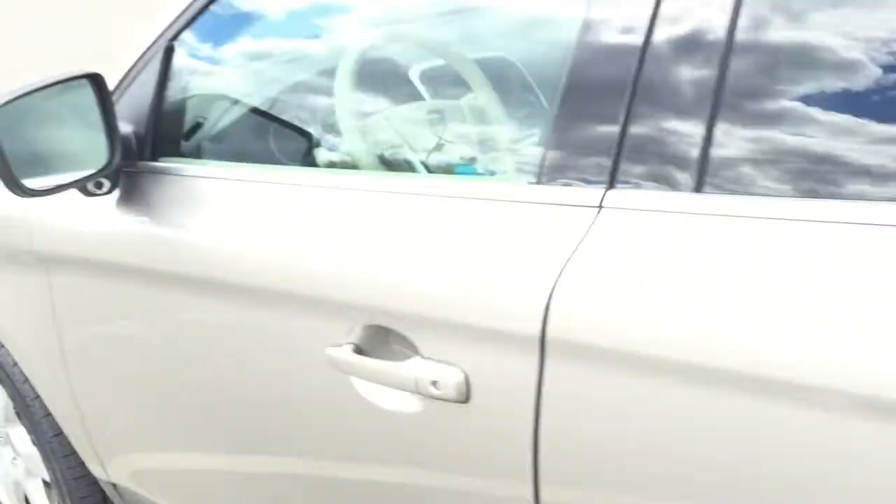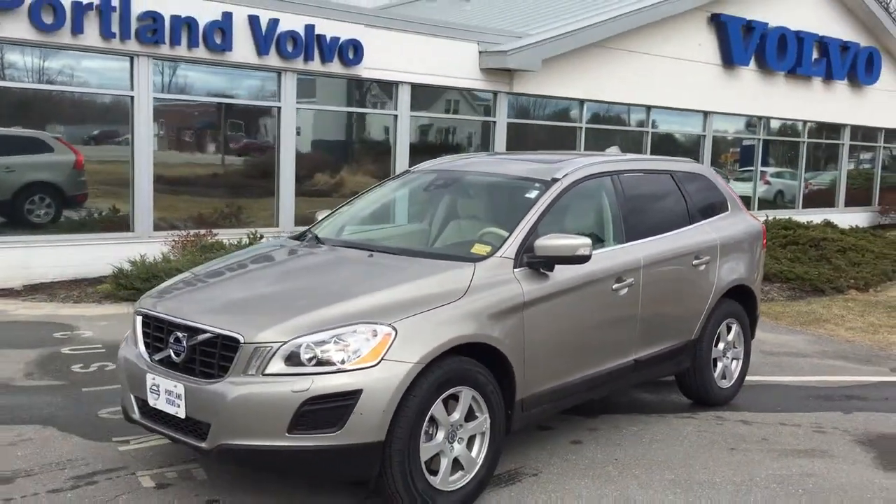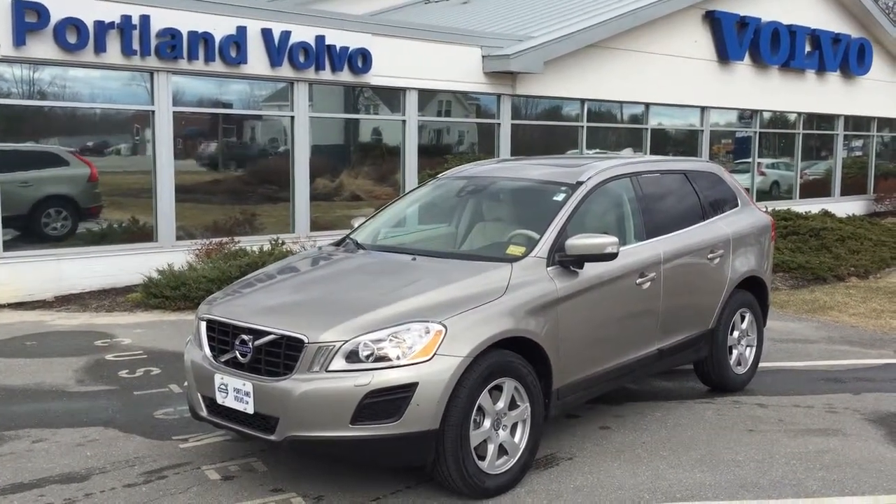It's also got BLIS, which is the blind spot information system. It uses these cameras to read cars in your blind spot. A quick look at the 2012 Volvo XC60 3.2 liter all-wheel drive here at Portland Volvo. Let's go.